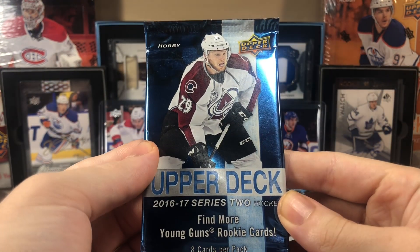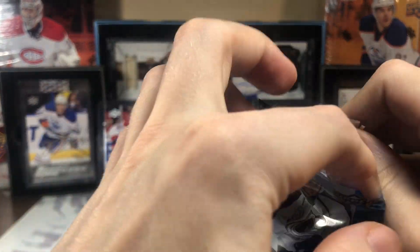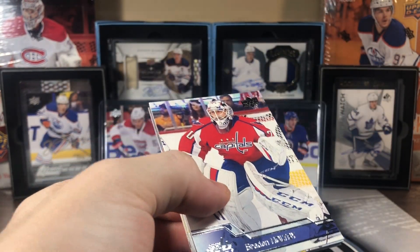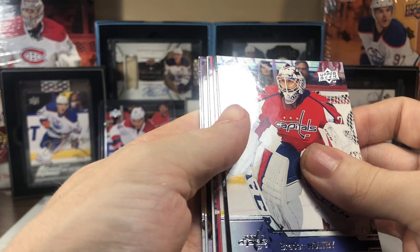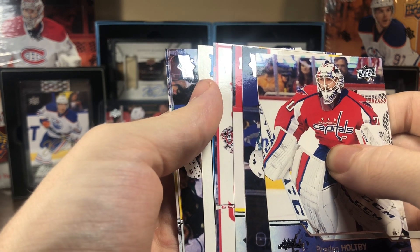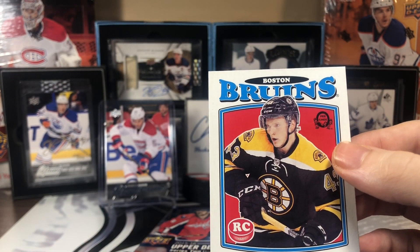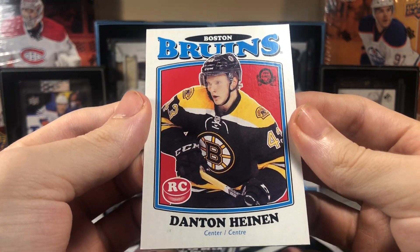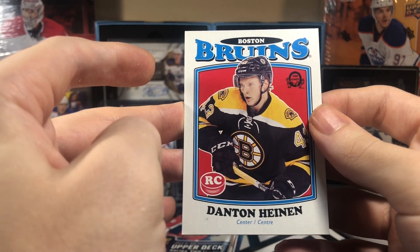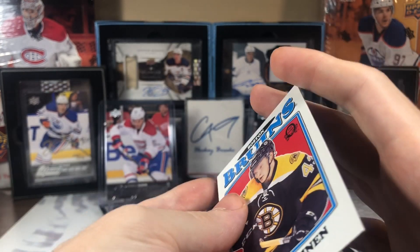As we move into the hobby hunt for Marner, we've got an OPG rookie — Danton Heinen. OPG Marquis rookie, retro rookie — not a blank back. Danton Heinen.